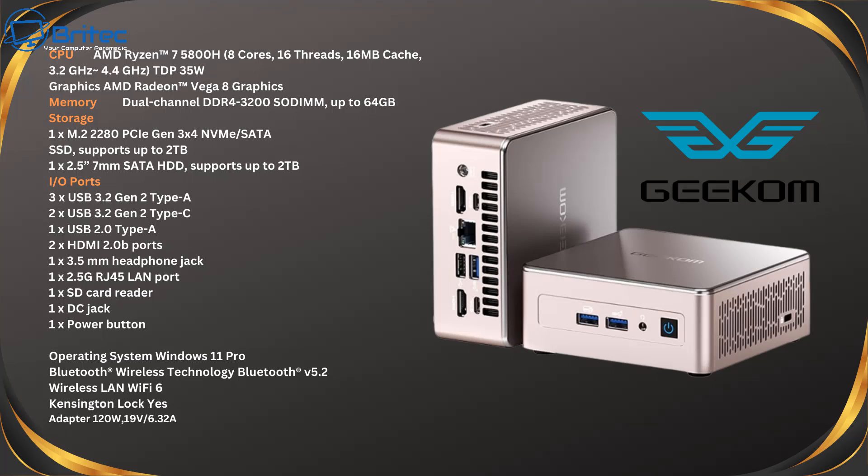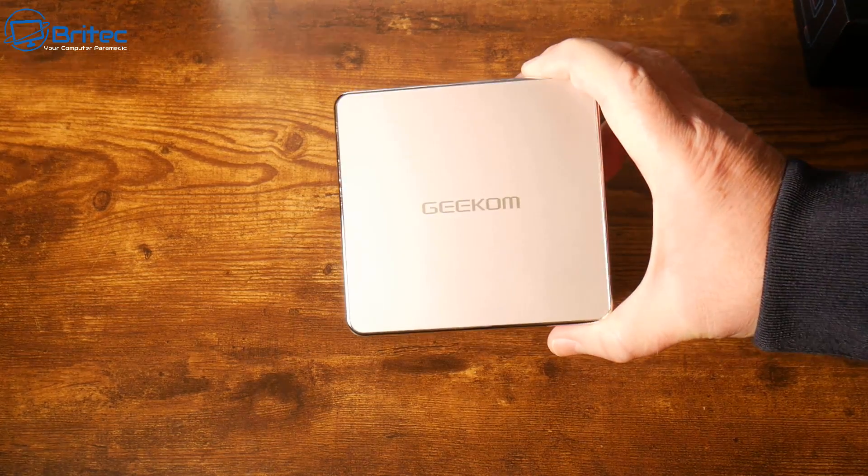Here are the full specifications: TDP is 35 watts, 8 cores and 16 threads, 16 megabytes of cache, running at 3.2 GHz up to 4.4 GHz at full tilt, with Vega 8 graphics. It has dual-channel DDR4 3200 upgradable to 64 gigabytes, a 512 GB SSD upgradable to two terabytes, plus a 2.5-inch bay for up to two more terabytes. It comes pre-installed with Windows 11 Pro and has Wi-Fi 6 and Bluetooth.